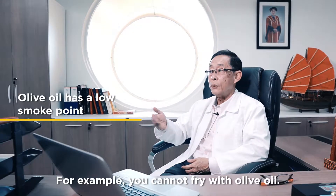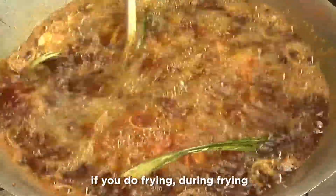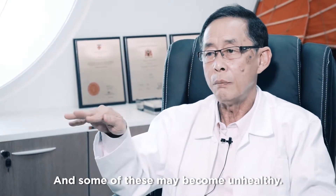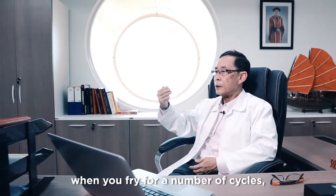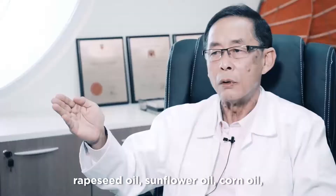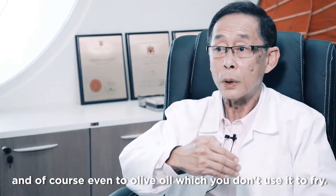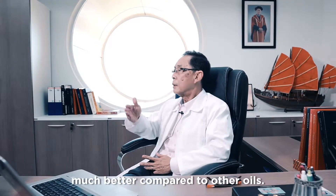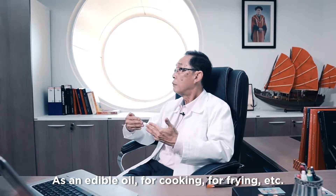For example, you cannot fry with olive oil. If you compare palm oil with all the other oils in terms of frying, during frying there is some breakdown in the oils and the molecules inside, and some of these may become unhealthy. Palm oil, when you fry it in terms of the number of cycles, is the most stable compared to, for example, brazil oil, sunflower oil, corn oil, and even olive oil — which you don't use for frying. So in that sense, palm oil is actually much better compared to all the other oils as an edible oil for cooking, for frying, etc.